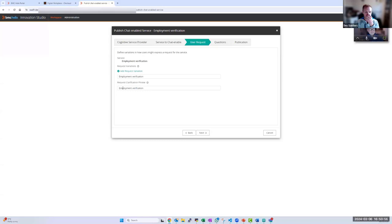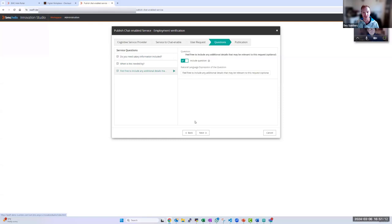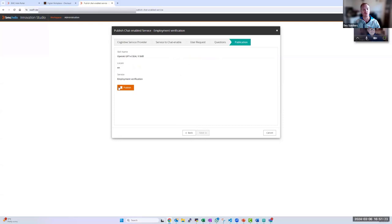It populates the clarification phrases it's looking for. What's great about the large language model versus Watson is that I enter 'employment verification' and the LLM understands it in multiple ways — 'I need a letter of employment' or 'I need a verification letter for my employment' — without having to set up different variations manually. Moving across, the questions are pre-populated: do you want salary information, when do you need it by, and additional free-text information. I simply click Publish.